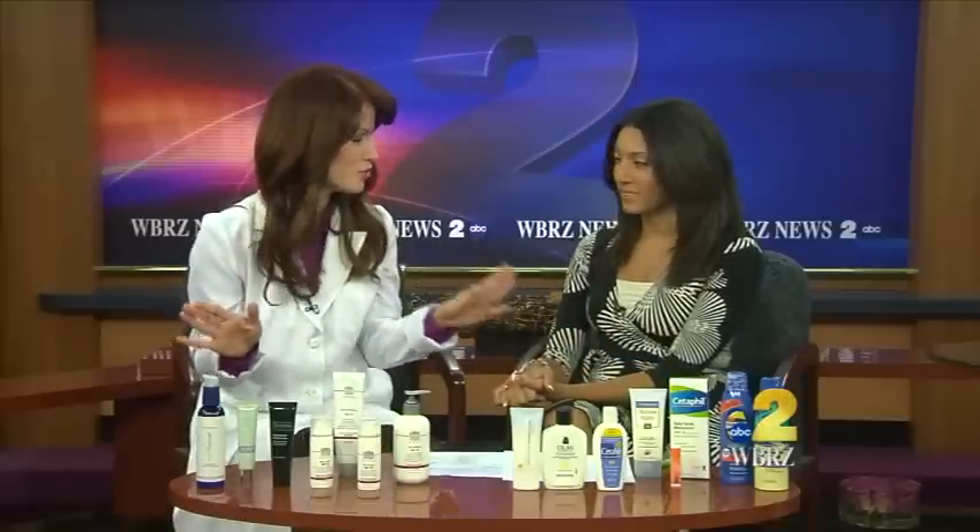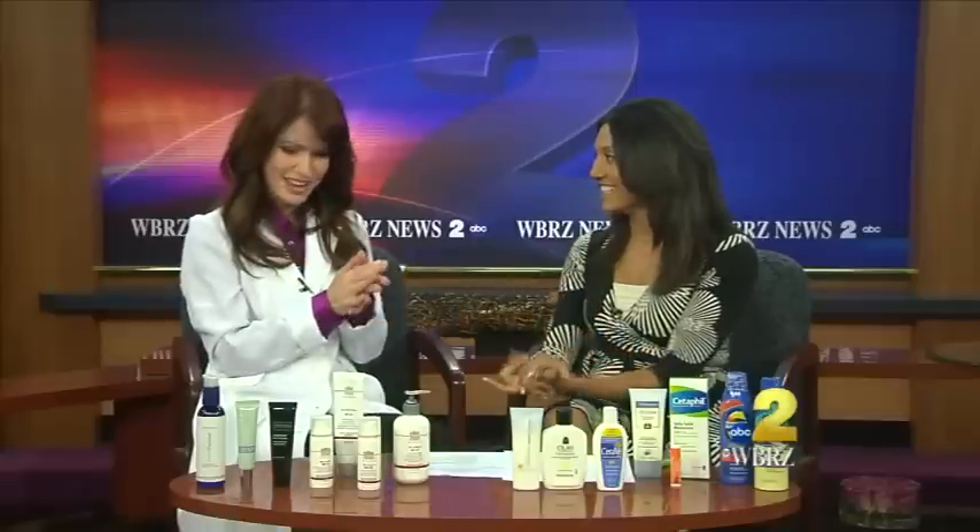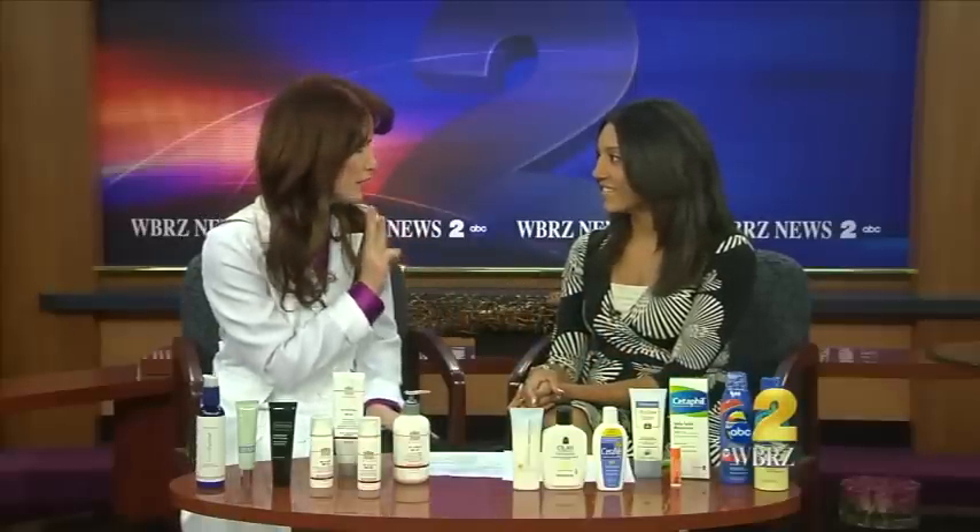I'm going to tell you everything I know about sunscreen in three minutes. First thing you want to know: three ingredients. You want one of these three. If it doesn't have it in it, it's not good enough. Titanium, zinc oxide, or avobenzone. Got your pens and pencils? Titanium, zinc oxide, and avobenzone.